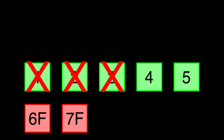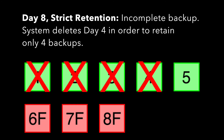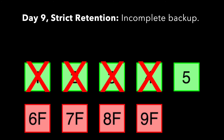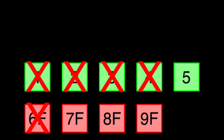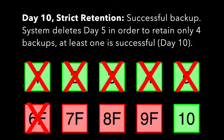On day eight, the backup fails. The system deletes the backup from day four. It still has a successful complete backup from day five. On day nine, the backup fails. This time, the system deletes the backup from day six, because it must retain at least one successful complete backup — that's day five's backup. On day ten, we finally get a successful backup. Now the system deletes day five's backup, because it's the oldest backup and there's at least one successful backup from day ten.